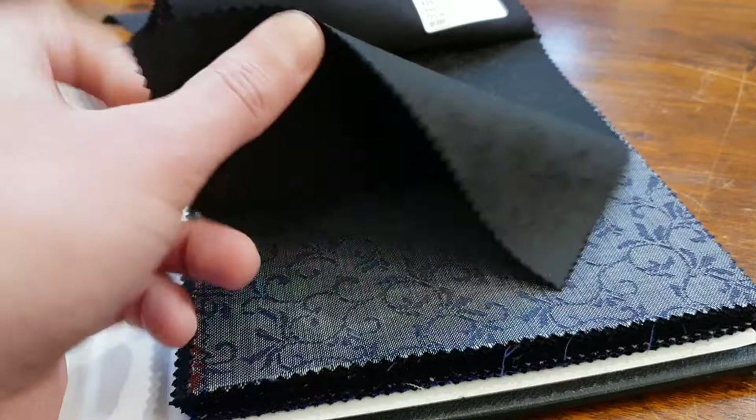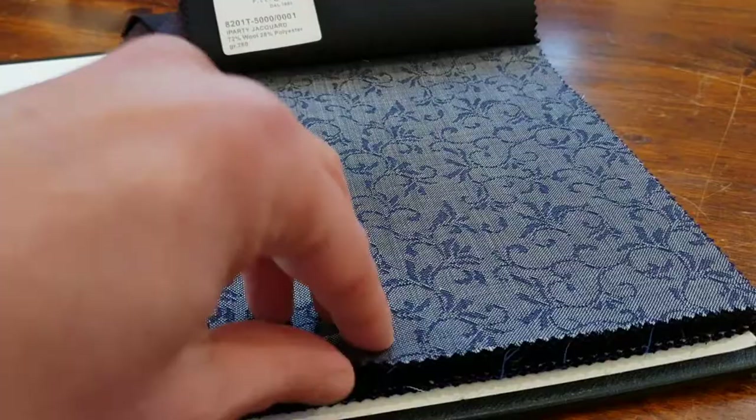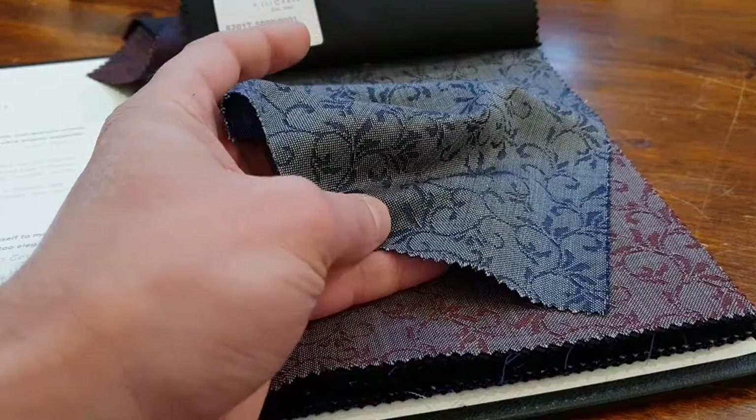The nice thing with these fabrics is, from a distance, especially the more plain ones like these — the black one — you just appear as dressed normally in a black or a blue suit. But when you come close by, you see those accents. That's a certain message that you can send, if you like.